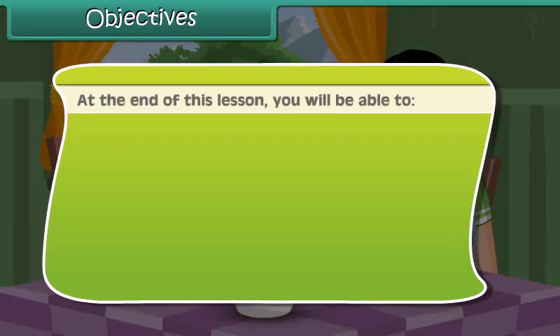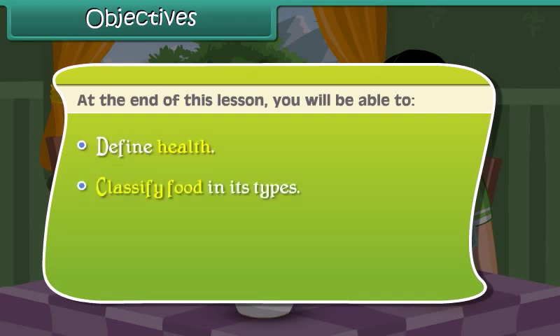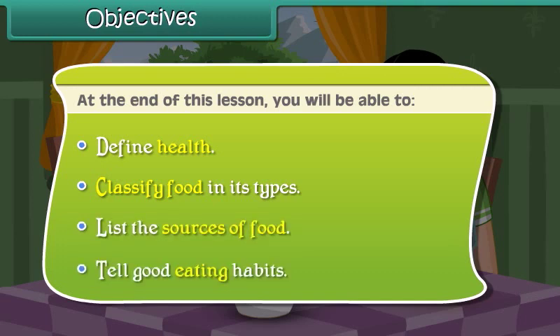At the end of this lesson, you will be able to: define health, classify food in its types, list the sources of food, and tell good eating habits.